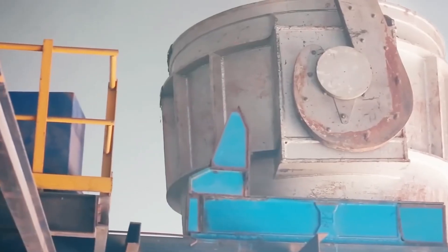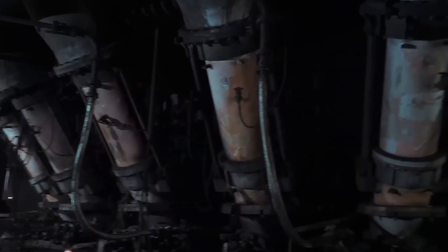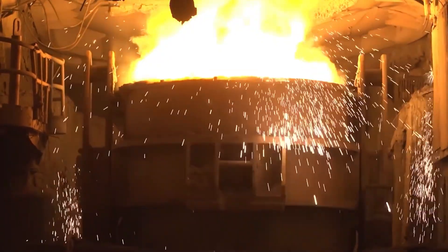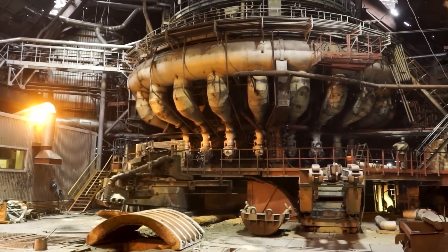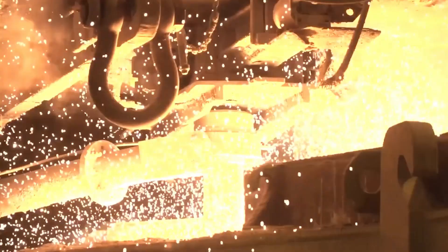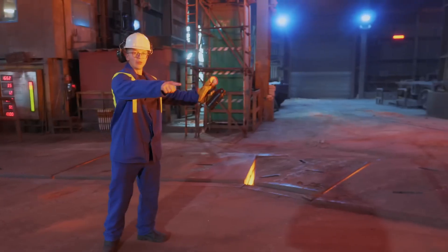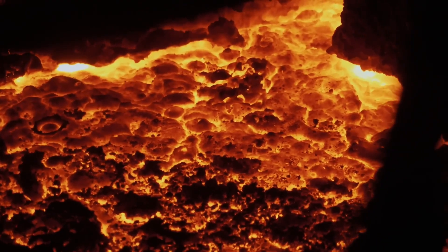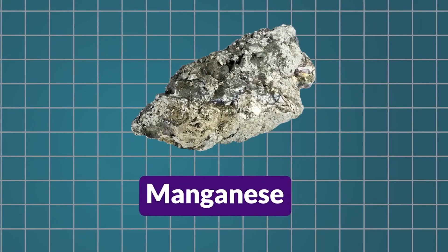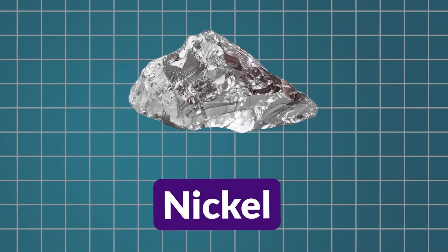The real transformation happens in the basic oxygen furnace. They blow pure oxygen into the molten iron at supersonic speeds — the reaction is so violent it creates a fireworks display that would put the Fourth of July to shame. This burns out the excess carbon and impurities. And there are over 1,500 different steel recipes: want steel for a skyscraper, add manganese; need it for a submarine, add chromium and nickel. It's like cooking, but with molten metal.